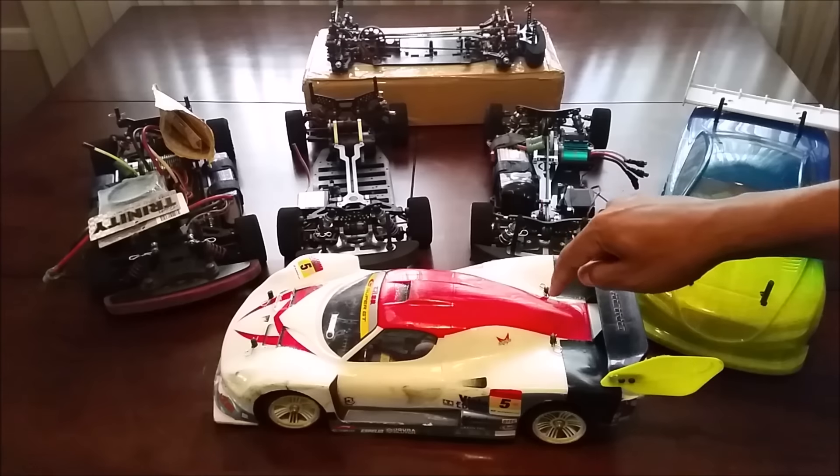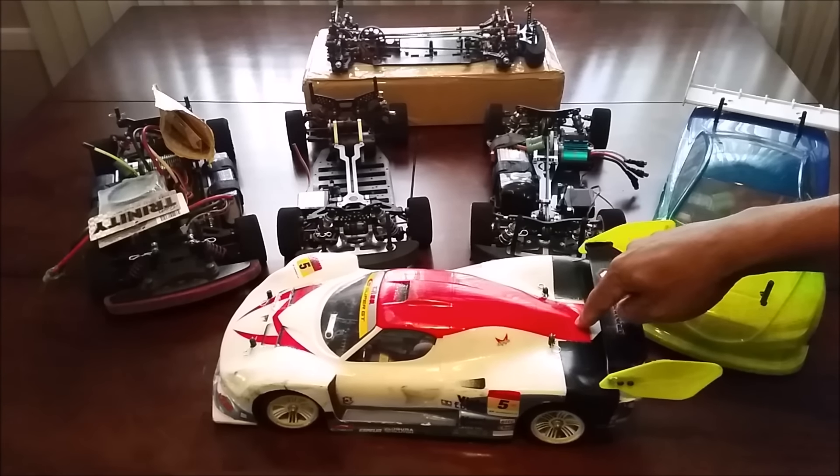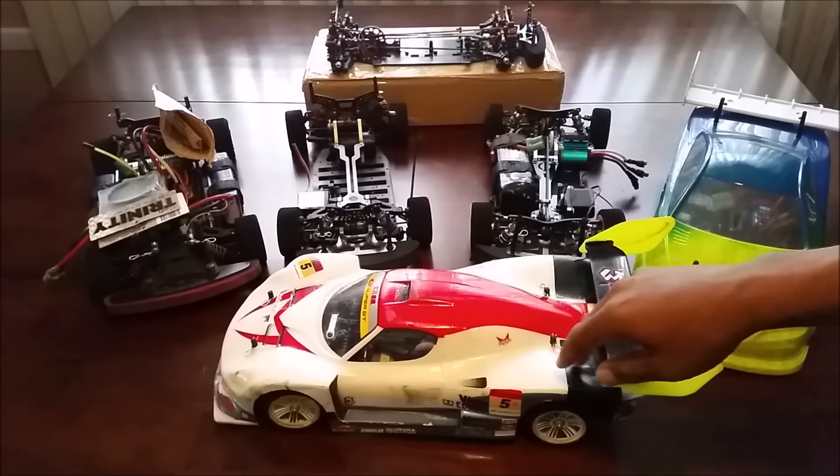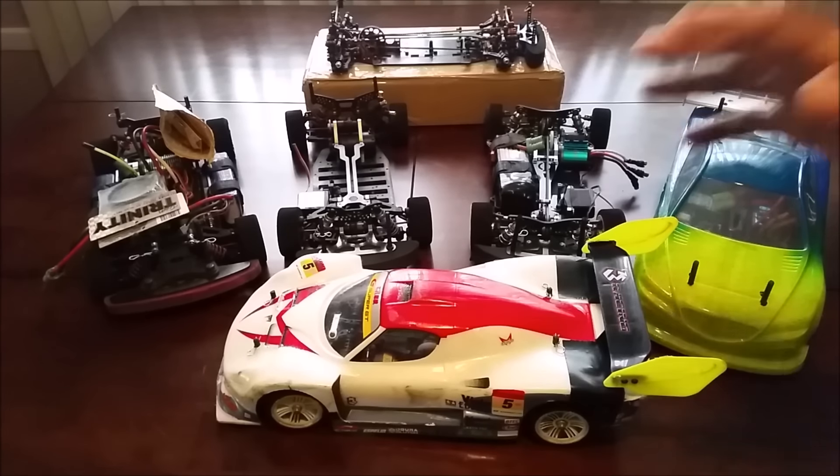I did 98 miles an hour on 2s in it, which sounds like good speed, but I'm shooting for over 120, maybe hopefully 130 in that car. It's not there yet — there's a couple things I need to do. But I will be using this body.